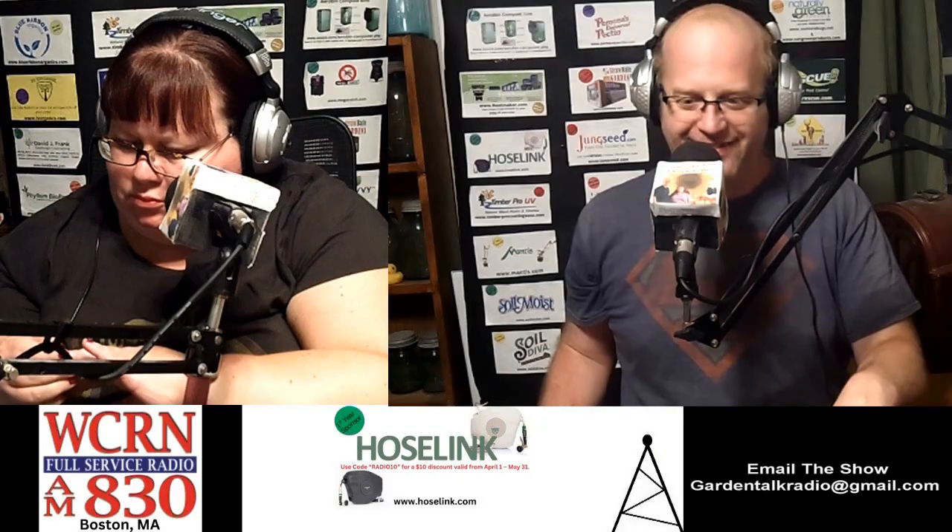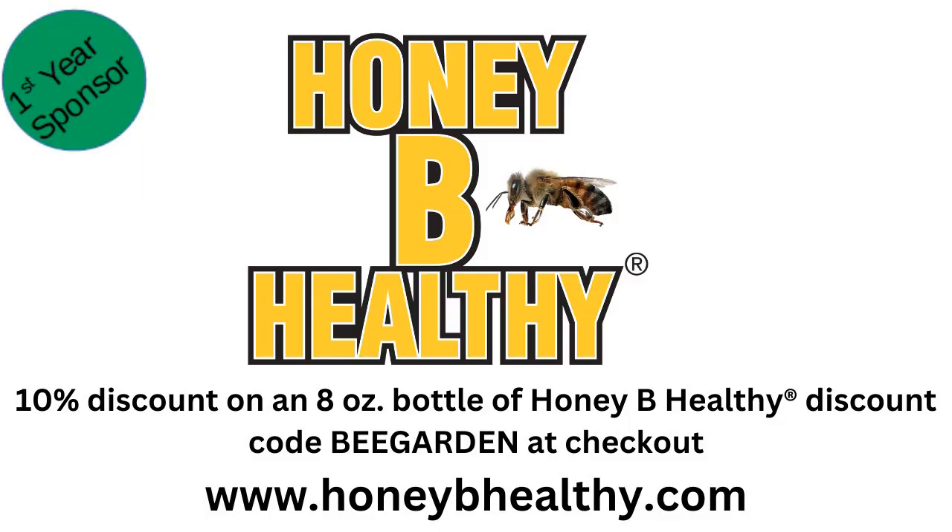Welcome back to the Garden with Joy and Holly radio show. Happy you've chosen to spend a little time with us. Before we get into the perennial plants that like poor soil, let's talk a little bit about bees.